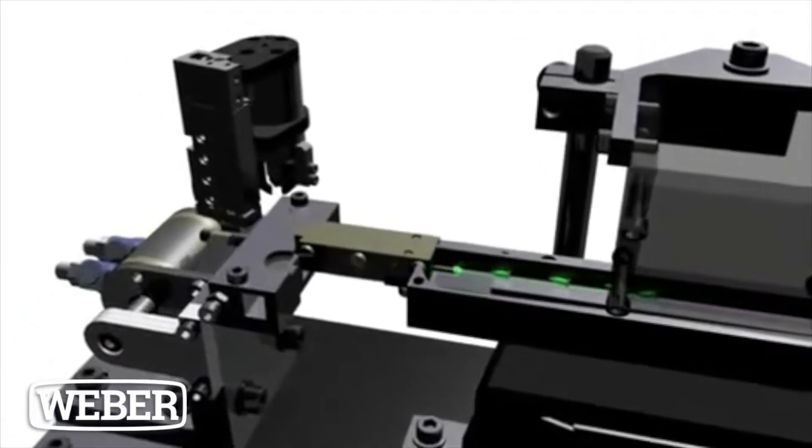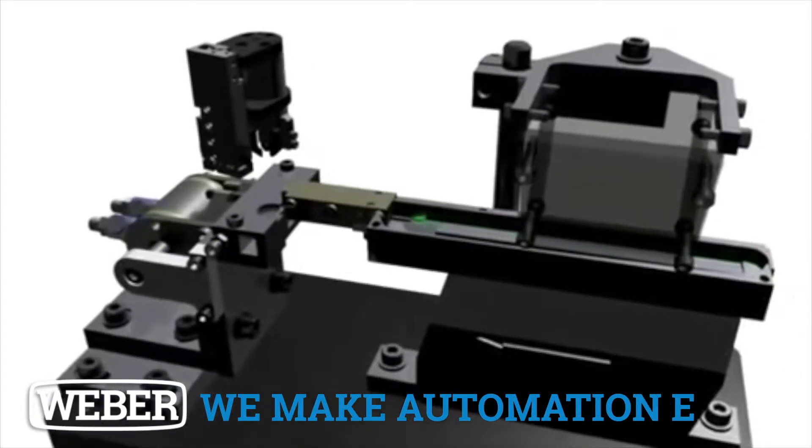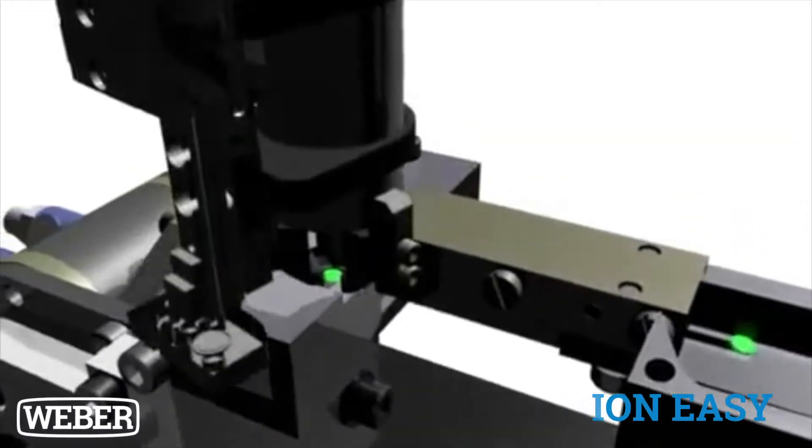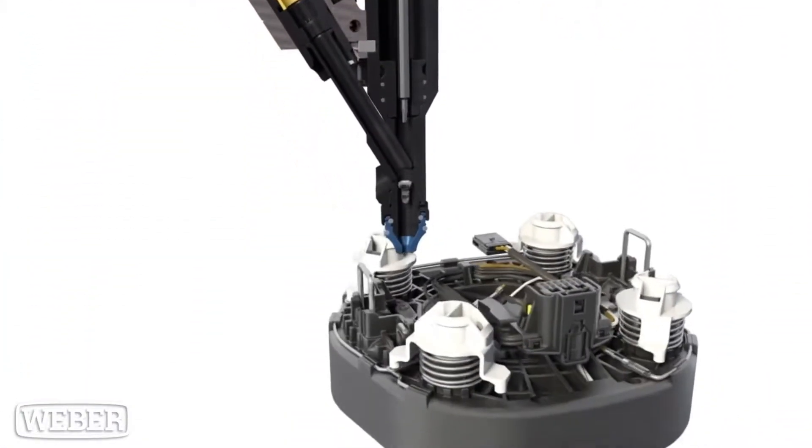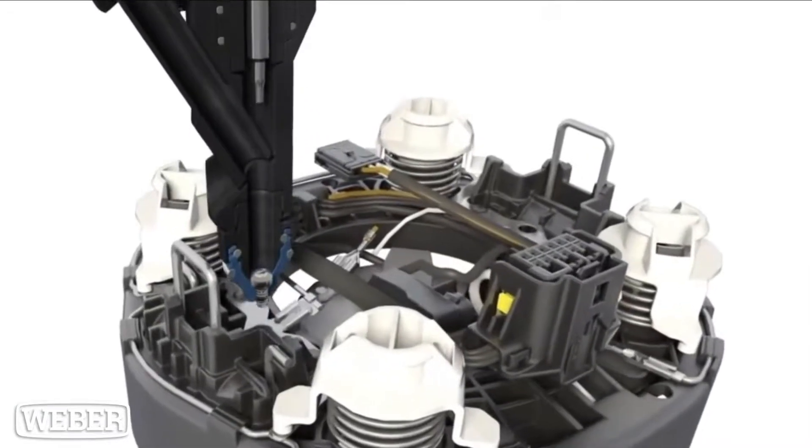At Weber, our goal is to make automation easy. In this video, we'll explain how automated screw driving can increase cycle time while increasing accuracy at the same time.